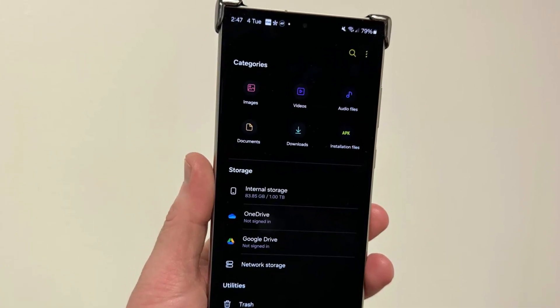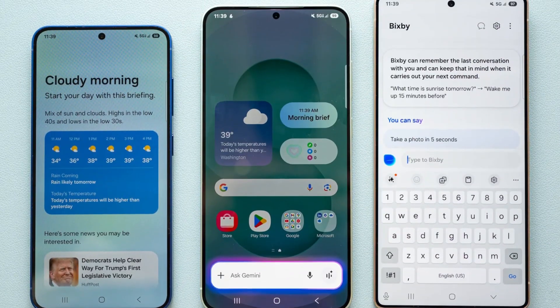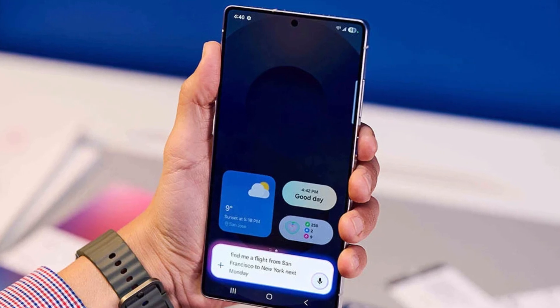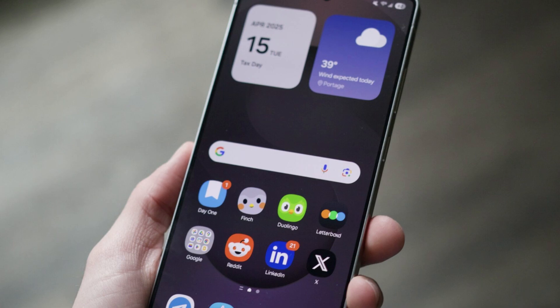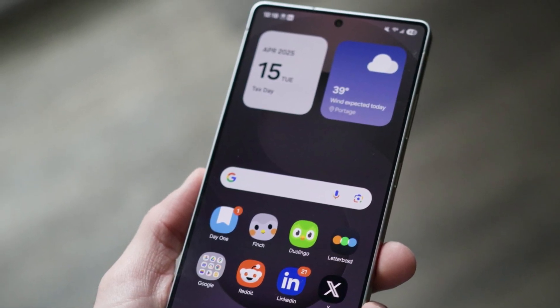Most Samsung apps include hidden menus made for testing and debugging. These menus aren't for regular users, but they sometimes give away future plans. That's exactly what happened with One UI 8.5. Someone found a section in the phone app showing that One UI 8.5 exists, even though it hasn't been announced yet.